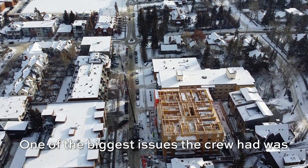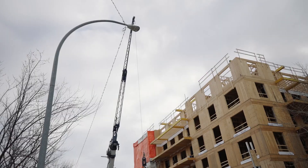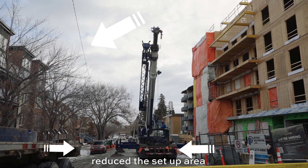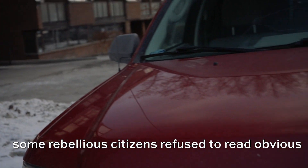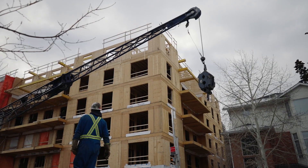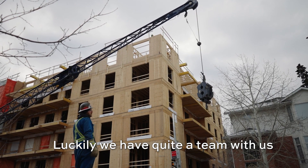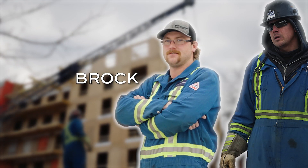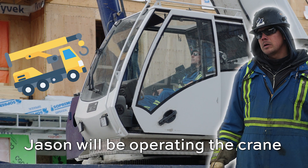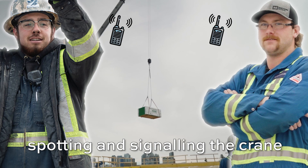One of the biggest issues the crew had was space. The residential street wasn't designed for big cranes. There was also a telephone wire in close proximity that reduced the setup area, and some rebellious citizens refused to read the obvious no parking signs and decided to leave their vehicles in our way. The job is not for your average crane operator — luckily we had quite the team with us. Jay, Brock, Biebs and myself will be working on this project. Jason will be operating the crane while the other guys will be on top of the building spotting and signaling the crane.